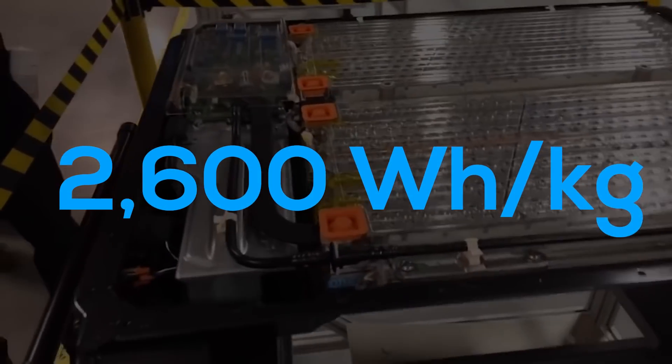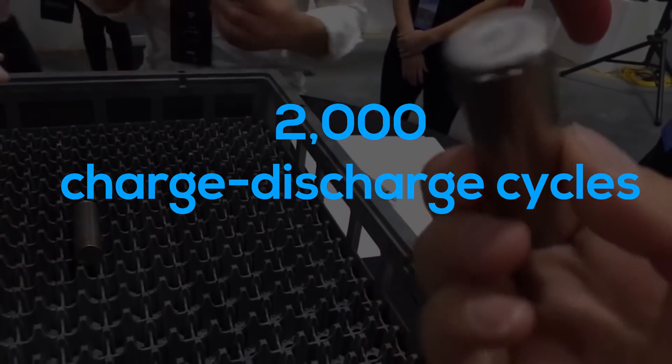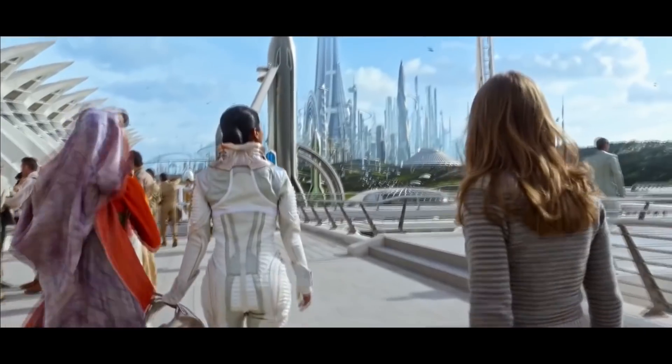If we get a 2600 Wh per kilogram battery that can do over 2000 cycles, we could have cheap and lightweight battery packs offering 3000-plus miles of range on a single charge. Just let that sink in — what something of that sort could represent for electric cars and possible future aircraft. But until these technologies make it out into the real world or at least into a prototype vehicle, they will remain a hope for the future.